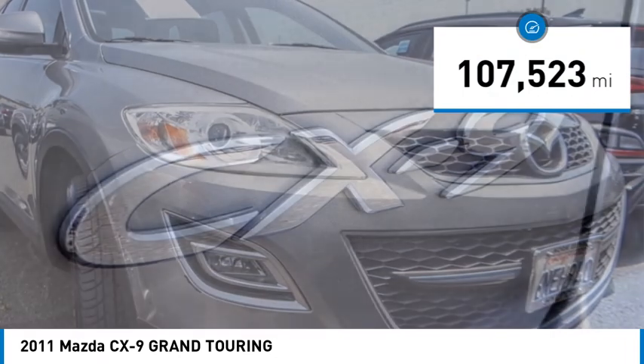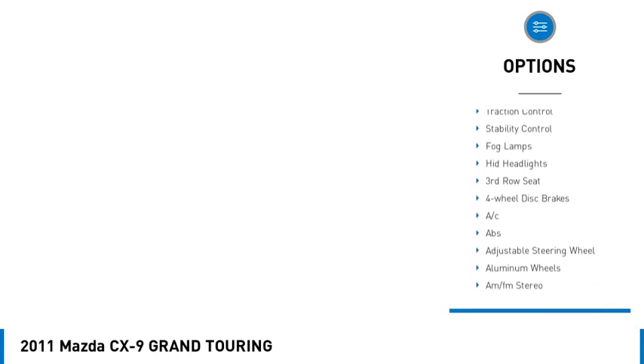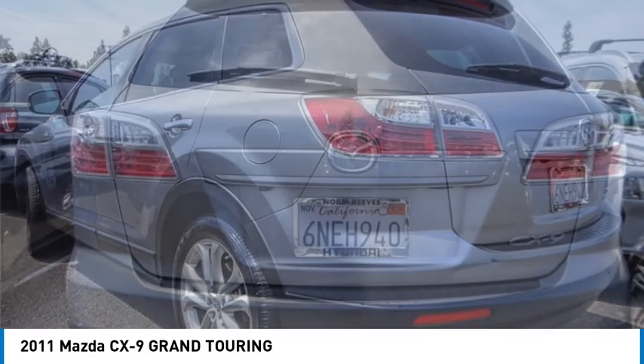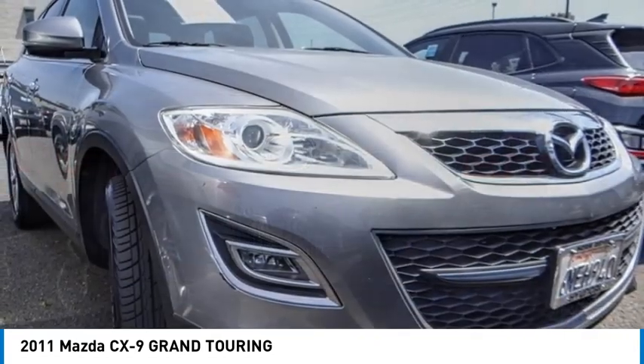Here are some of this vehicle's great options: rain-sensing wipers, tire pressure monitor, blind spot monitor, heated mirrors, aluminum wheels, rear spoiler, traction control, stability control, fog lamps, and HID headlights.